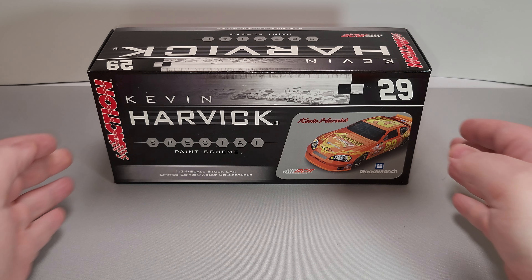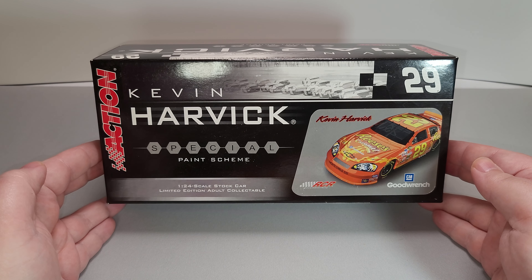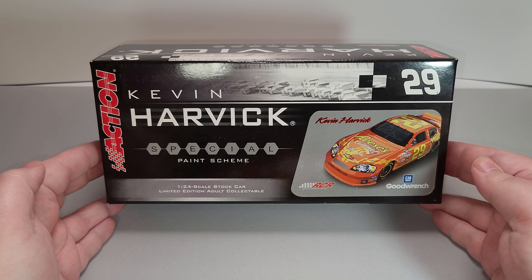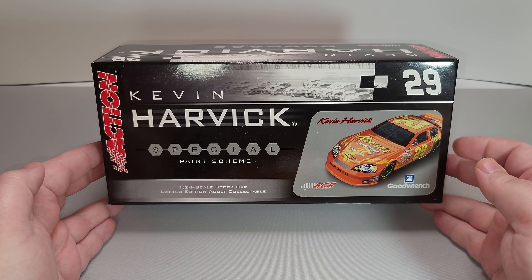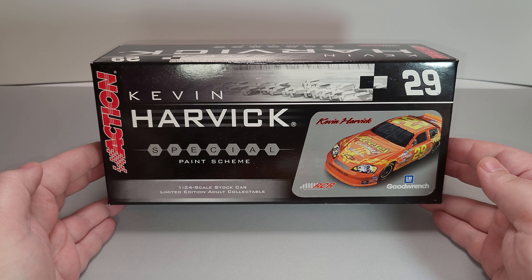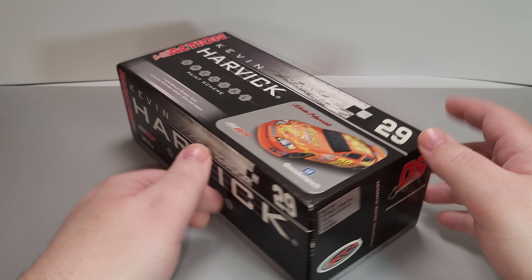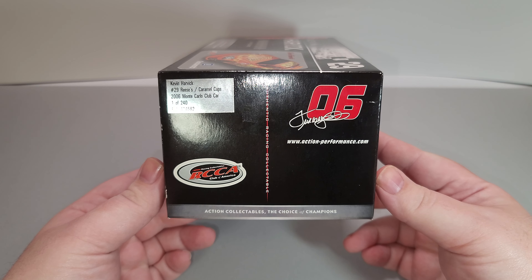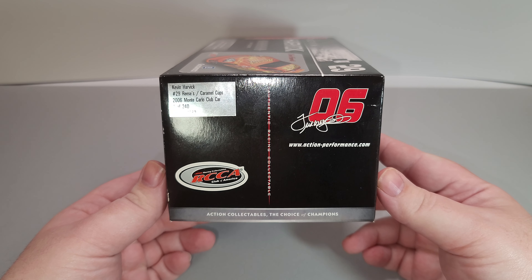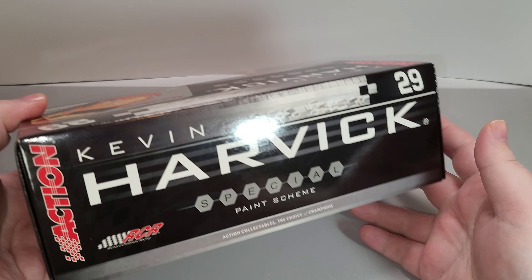Before we get to the diecast itself, let's go ahead and take a quick look at the packaging. It comes in your standard 2006 Motorsports Authentics box featuring Kevin Harvick, Action Branding, Special Paint Scheme, with cars going around the front tri-oval of Talladega, number 29, a rendering of the car, and 1:24 scale stock car limited edition collectible. The sides of the packaging are pretty much the same as the top with the addition of NASCAR. The end of the packaging features the RCCA sticker as well as the year and production sticker that says Kevin Harvick, number 29 Reese's Caramel Cup, 2006 Monte Carlo club car, one of 240, as well as the part number. The other side is pretty much the same as the top, and on the bottom we have all of your legal information.